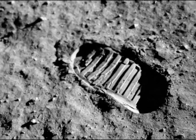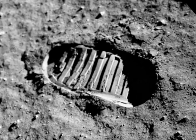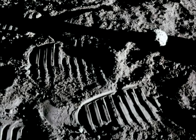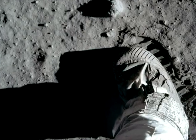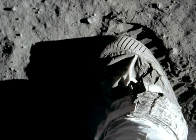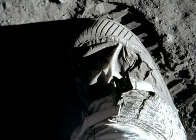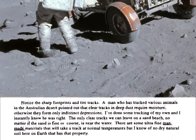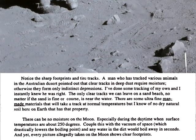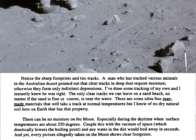The footprints in the lunar soil, seen in hundreds and hundreds of photographs, have been capitalised and made iconic by historians and space enthusiasts alike. And yet, the presence of these footprints calls into question where these photos were actually shot. Ralph Rene was the first to pick up on this discrepancy. As he wrote on page 7 of his book: notice the sharp footprints and tyre tracks. A man who tracked various animals in the Australian desert pointed out that clear tracks and deep dust require moisture.